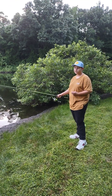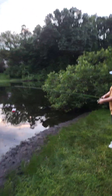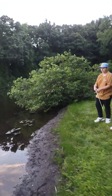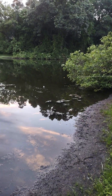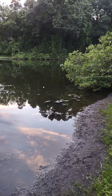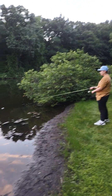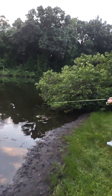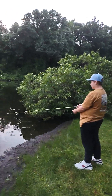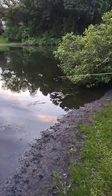Hey guys, today we're going to be doing a bluegill catching and cooking video. I've just got a simple bobber set up, and let's see if we can catch a few bluegill, and then we'll cook them on the campfire at home with some seasoning. Here in Michigan, we have a lot of different species of fish, and this is just the right species to eat. Hopefully we can get them here in this spot.